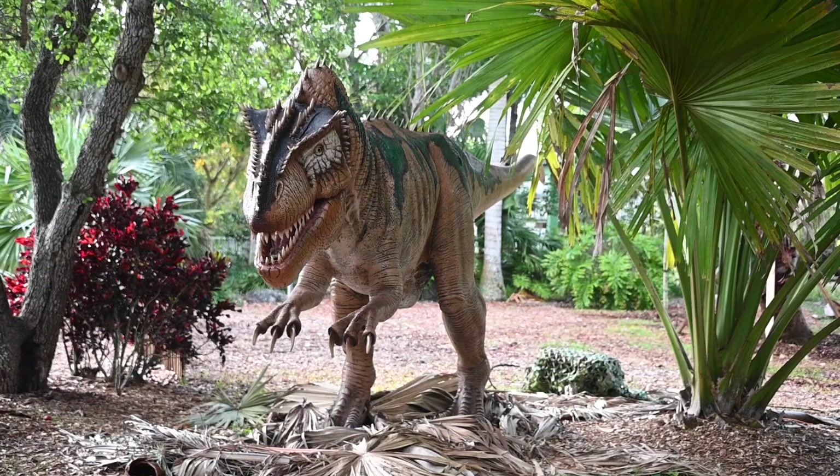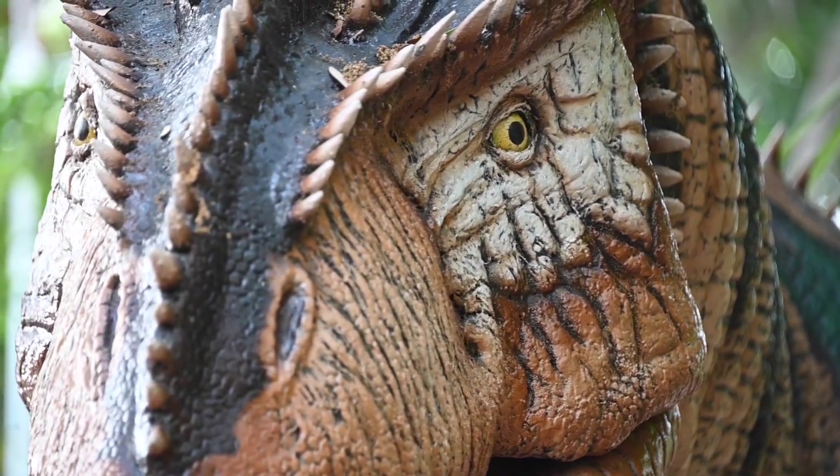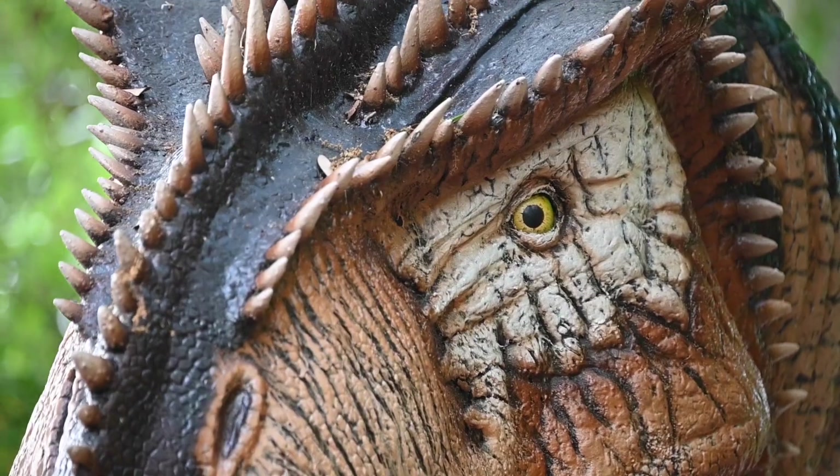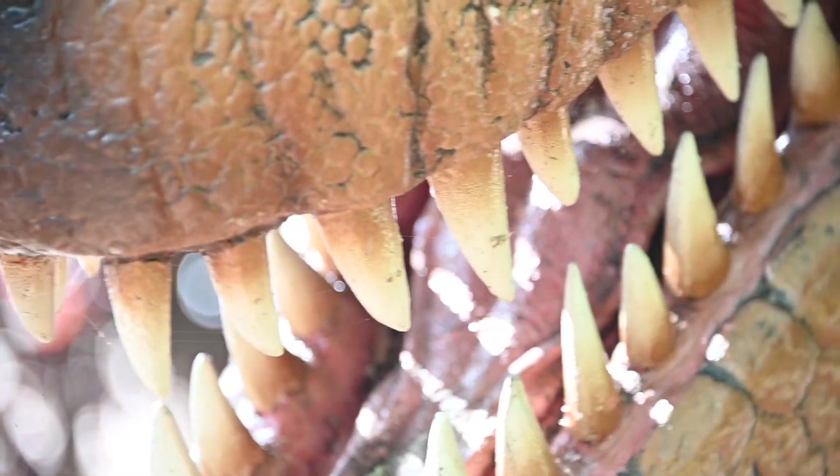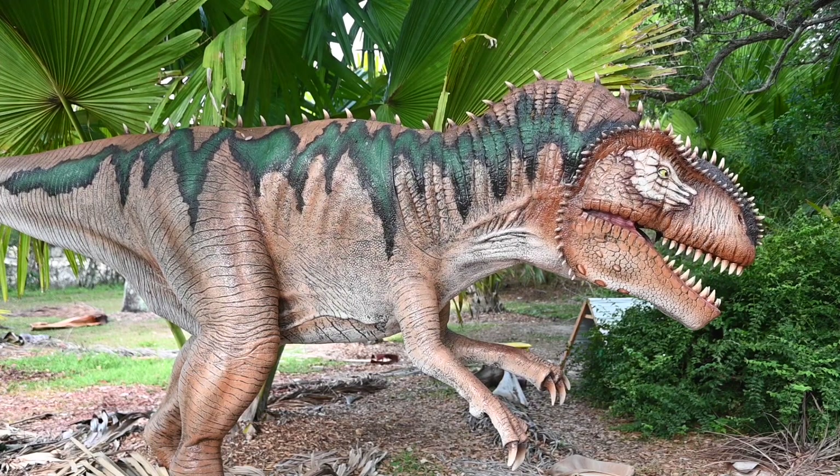Megalosaurus means great lizard. This dinosaur was one of the first to be discovered, and the first to be described in scientific literature. They were aggressive hunters that relied on exceptional speed and powerful jaws to take down their prey.